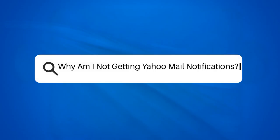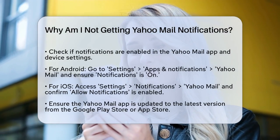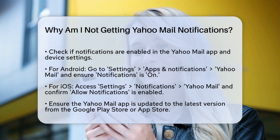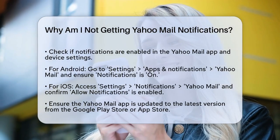Why am I not getting Yahoo Mail notifications? If you're wondering why you're not receiving notifications from your Yahoo Mail app, you're not alone. Let's break down the possible reasons and solutions to get you back on track.